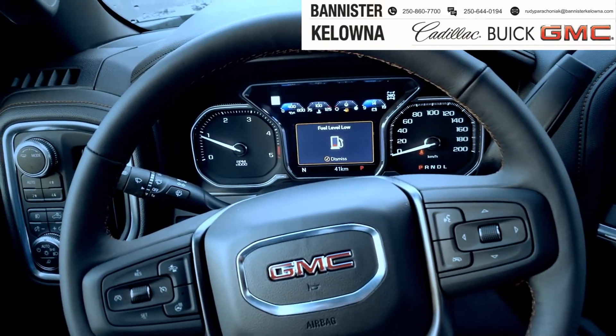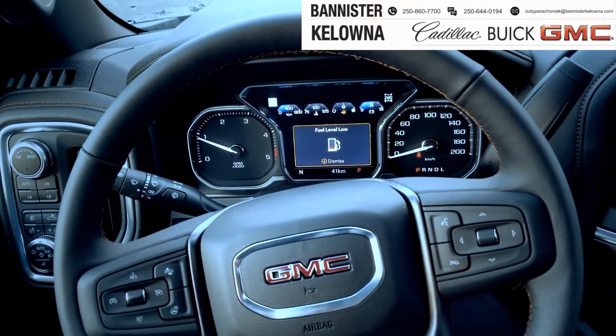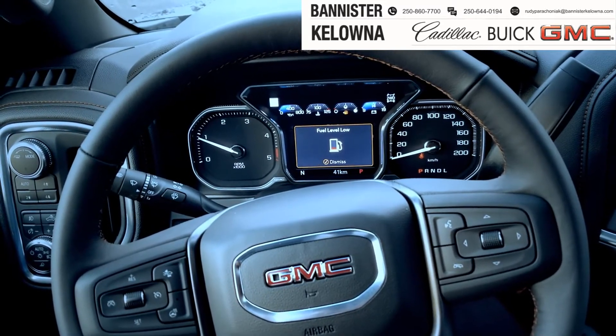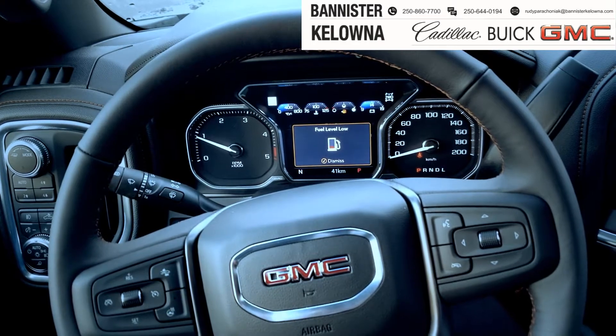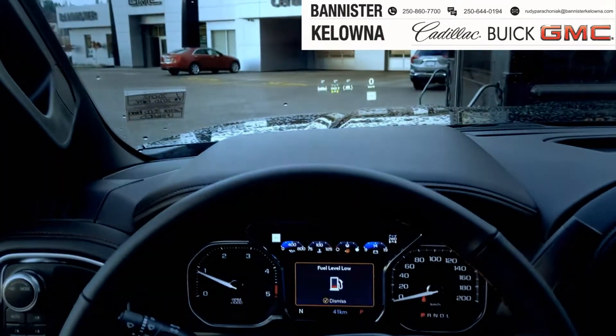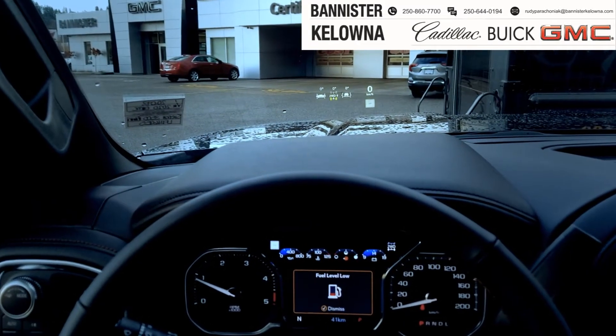Let's take a walk around the vehicle and I'll show you what I'm talking about. In this particular truck, it's loaded with safety features — you've got crash mitigation, parking sensors around the vehicle, lane departure, and of course those creature comforts like a heated steering wheel, heated and ventilated seats, and look at the heads-up display. How cool is that?